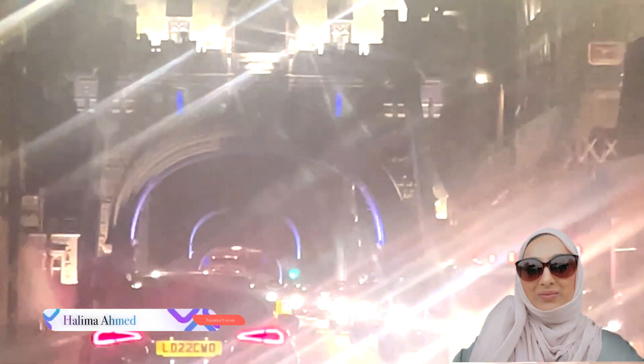As-salamu alaykum and welcome back to my channel. My name's Halima. I'm a teacher and a lifestyle vlogger here in Manchester in the UK. Welcome if you're new to my channel. You'll be sure to love it if you hit that subscribe button and follow me on Instagram.